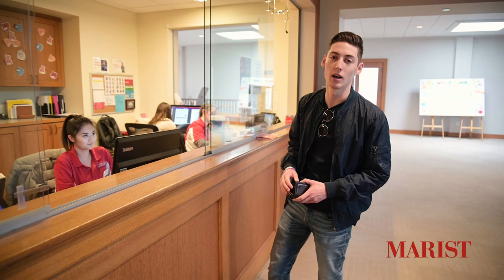Now let's go outside and finish the tour. Thanks for following me on my tour — I had a lot of fun showing you my favorite spots in Hancock and the Student Center. If you want to stay up to date on all things Marist, you can follow us on our social media channels.